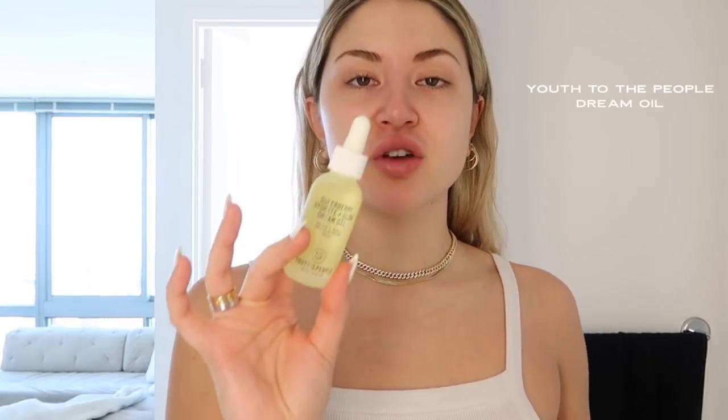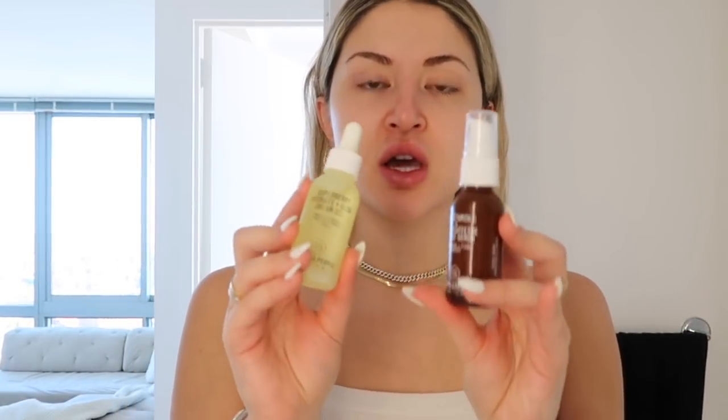It gets absorbed really nicely — always bring your skincare down to your neck and chest. Next I'll go in with an oil or a serum depending on the day. I love using oils on my body, skin, and hair. I just started using Youth to the People and I really love their Super Berry Hydrate and Glow Dream Oil. I also love their 15% Vitamin C with Caffeine, which deep puffs, brightens, and firms — I'll use about a pump of the vitamin C and two to three drops of the oil.